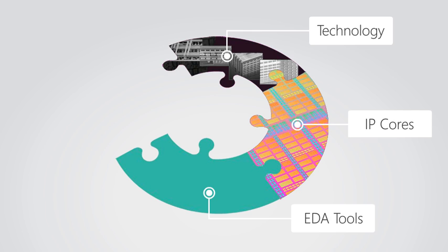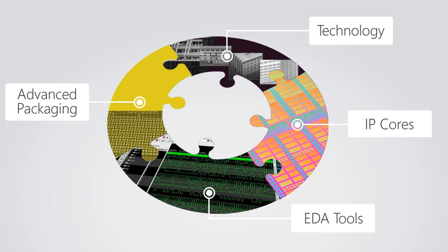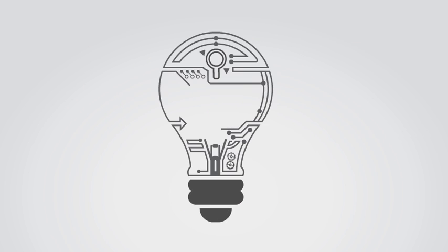We integrate the industry's best EDA tools with our unique methodology to create a robust design flow. And our lineup of highly integrated packages includes high-pin count versions for complex, high-performance applications.